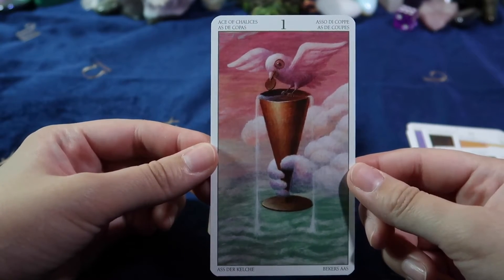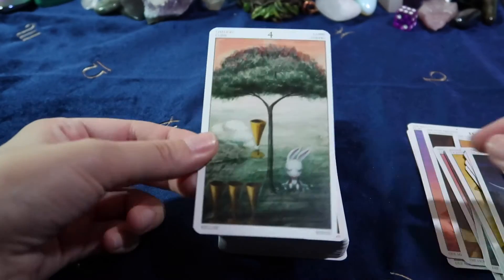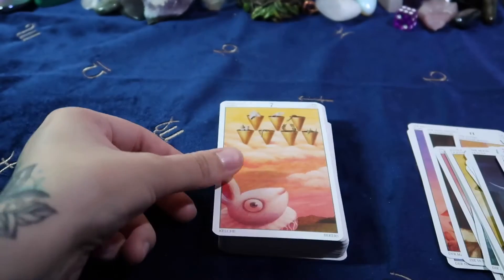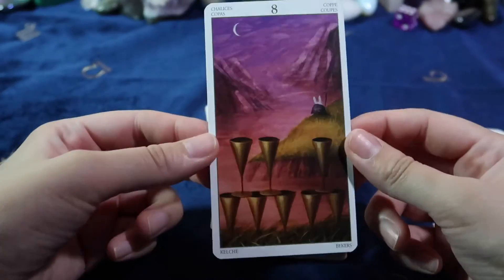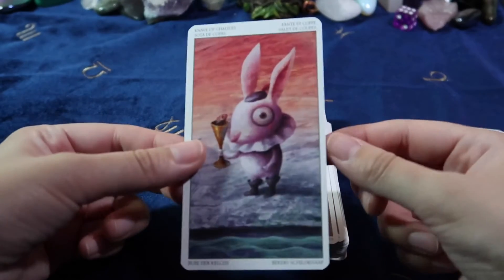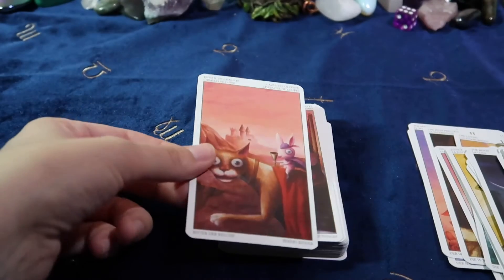Now we're going into the minor arcana. Look at his toe cubs — isn't that cute? Look at these buddies. Poor bunny. I guess cups for them is chalices too. You can say cups instead of chalice if you're using this deck — no biggie, everyone will know what you're talking about. This is the page of cups. My bad. Whoa — is that a cat or a lion? Because he looks like, what's up, how you doing?